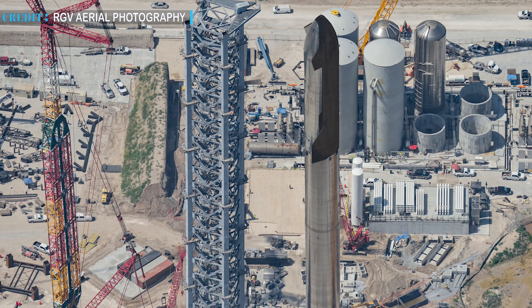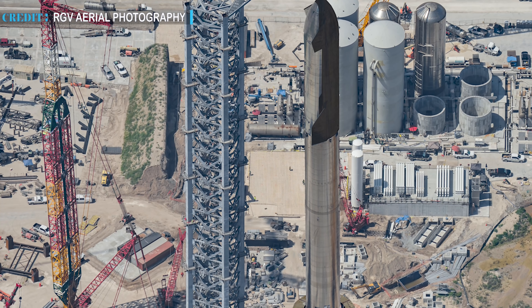Hello friends, welcome to another episode by Engineering Today and we are back with some latest space updates for you.